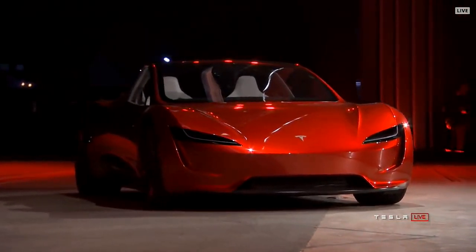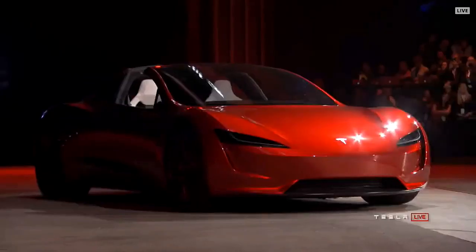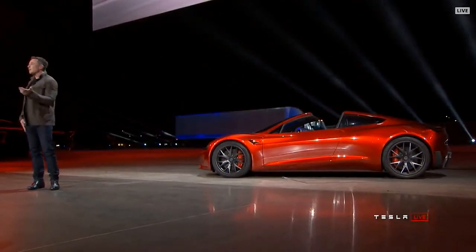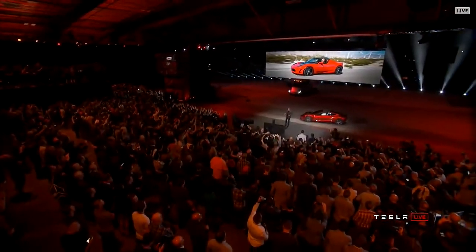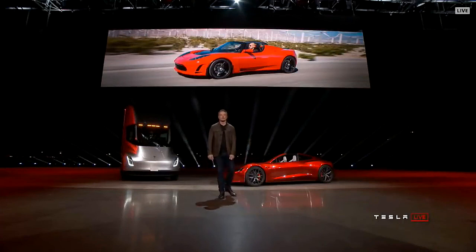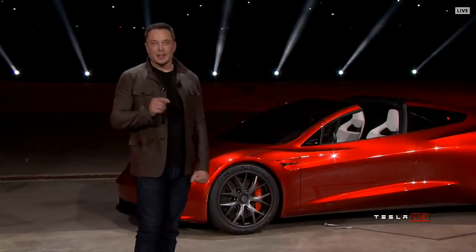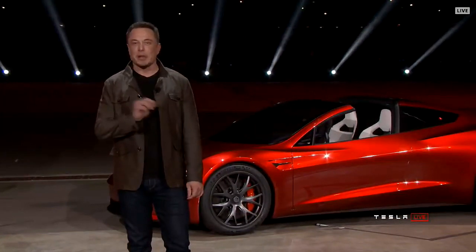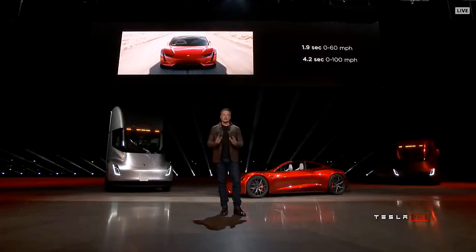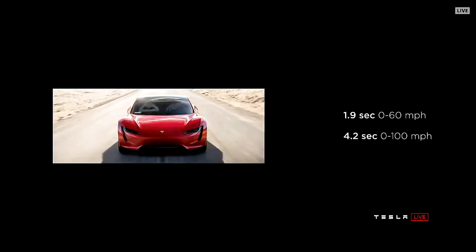It turns out there was some cargo in the truck — we thought we'd bring it out. We started Tesla with a sports car, the Tesla Roadster. That baby got us going — it was the foundation of the whole company. People have asked for a long time: when are you going to make a new Roadster? We are making it now. There's only one thing beyond ludicrous — which is Plaid. The new Tesla Roadster will be the fastest production car ever made, period.